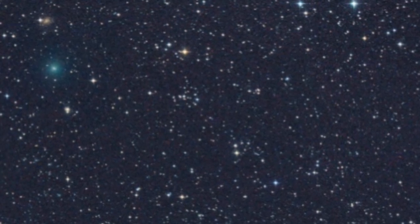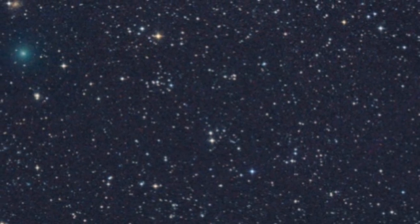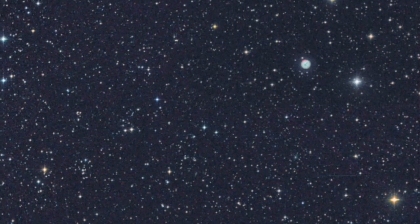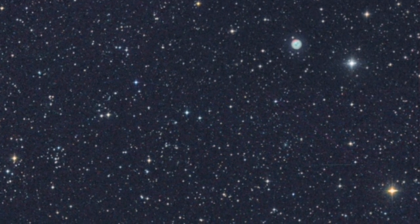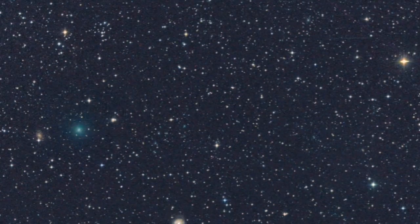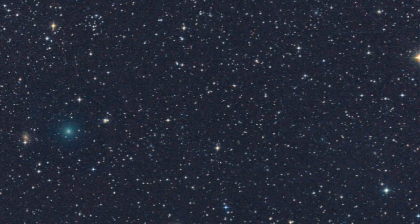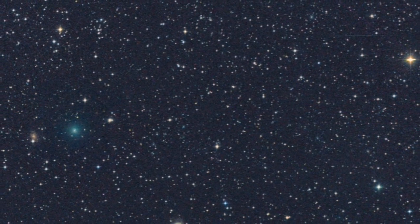There is a new comet in the sky, and at the moment it is in the constellation Ursa Major. You see it here beside the Owl Nebula, and that was just a few days ago. The comet will continue to move across the sky, and it will appear in Perseus and Auriga.